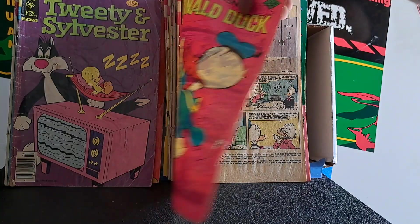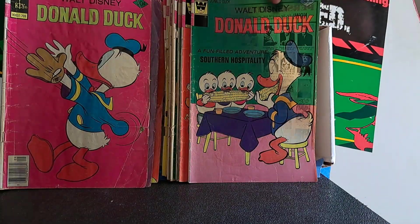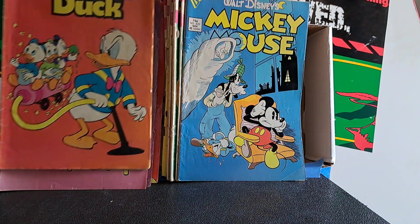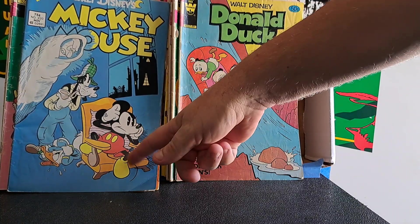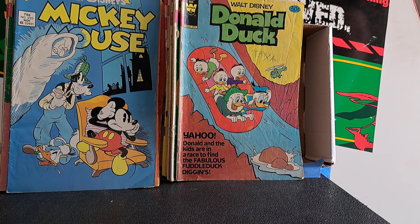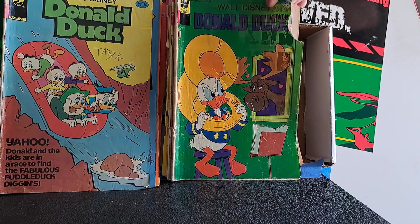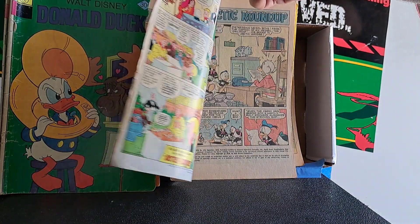Donald Duck number 187. Donald Duck number 177 - 'Southern Hospitality' - that's an old story from an old four-color issue, so it reprints probably a pretty good story even though it's not by Carl Barks. Donald Duck 219, an early Gladstone issue. Mickey Mouse number 220 - great storyline. Donald Duck number 235. Donald Duck with a nice chunk out of the cover, number 182.